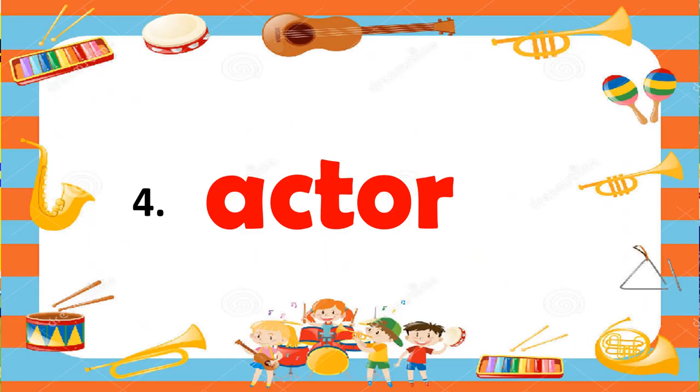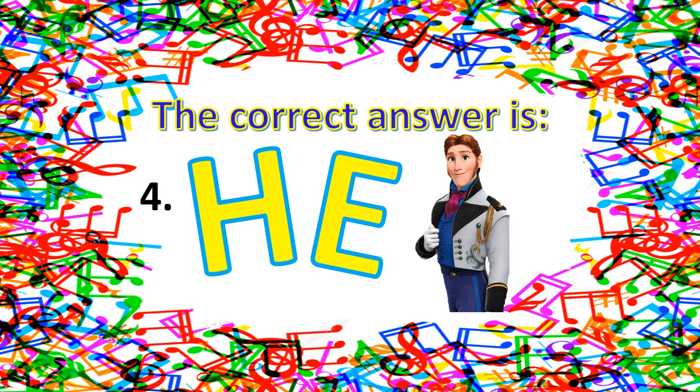Number four — actor. What is your answer? Is it he, she, or it? The correct answer is he for number four, because actor is a man who participates in acting on the stage.